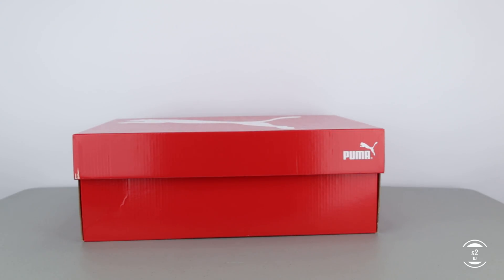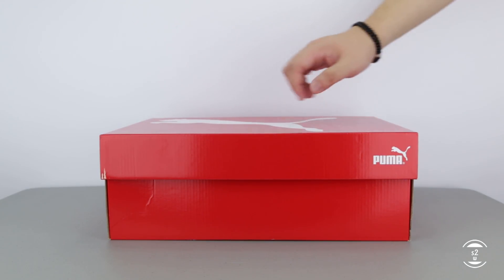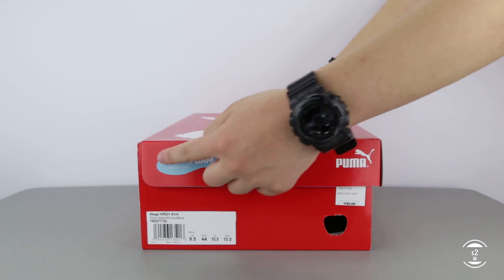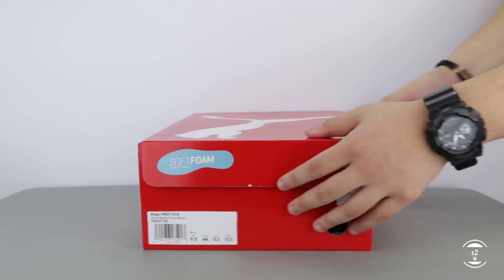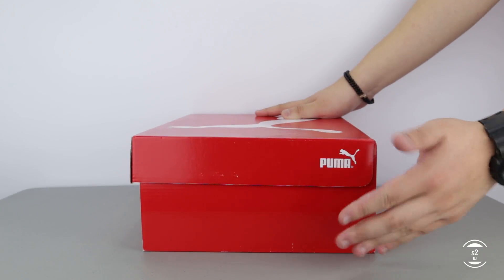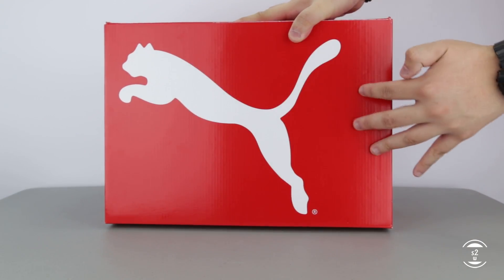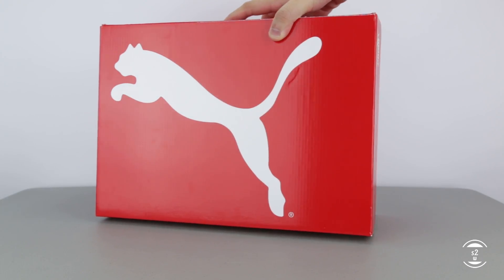Hello guys! S2W here as your average consumer with another casual consumer's review. For this video, I was able to pick this up at my local Puma outlet store. I stumbled upon a very interesting and thought-provoking shoe, as it looks strikingly similar to another cushioning that has risen to fame for its revolutionary change in comfort. That cushioning I'm referring to is Adidas' Boost technology, but let's take a look at what I have here today — the Puma Mega Energy Knit — for a close-up review.